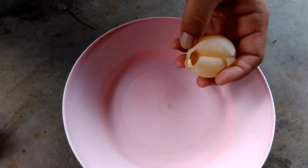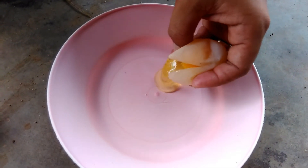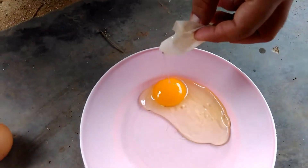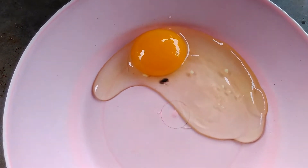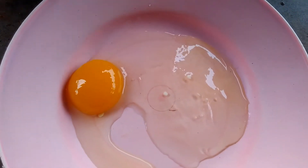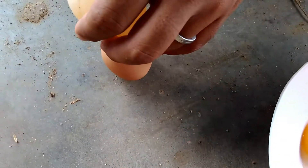Eggs with an abnormal shell shape are indicative of watery albumin. Some eggs have blood spots and meat spots on the albumin. These symptoms are often confused with symptoms of infectious bronchitis — at first glance they look very similar.